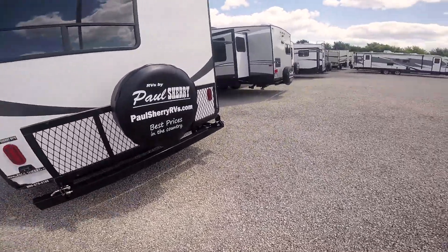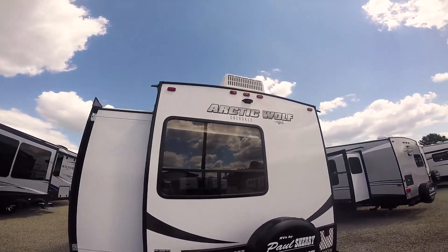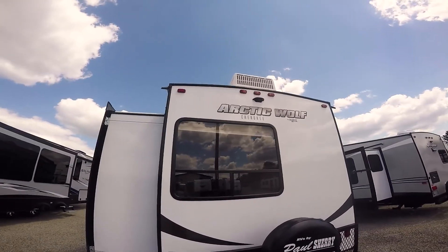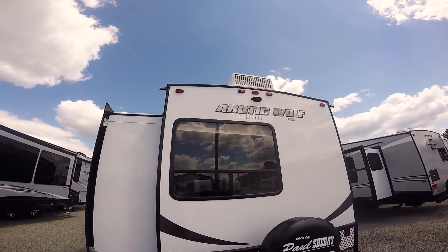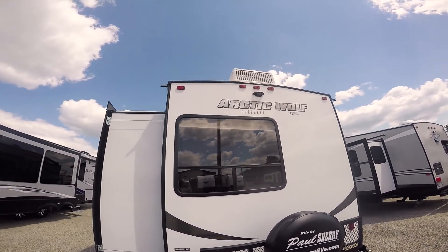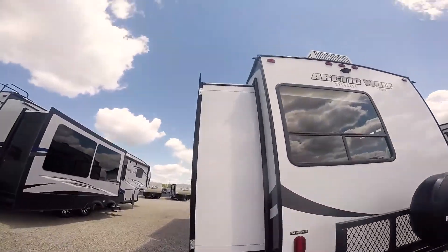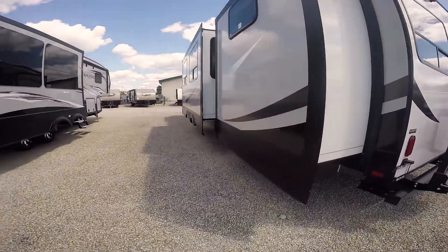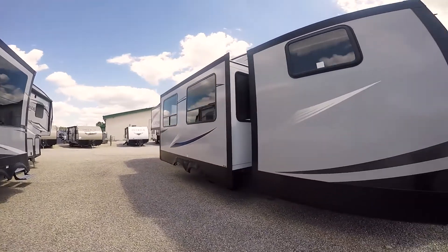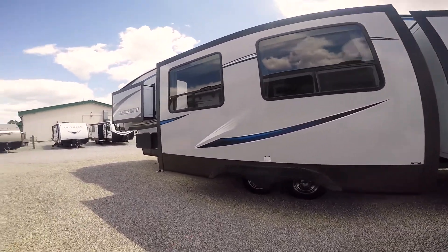You've got a bicycle carrier — or whatever you want to carry on it, that rack folds down. Up here it's pre-wired for a Furion backup camera; basically it's plug and play. You just go to Furion.com, order it, take two screws off, plug in, put that back on — it comes with the screen for inside your vehicle. This is a four slide-out unit with beautiful colors.